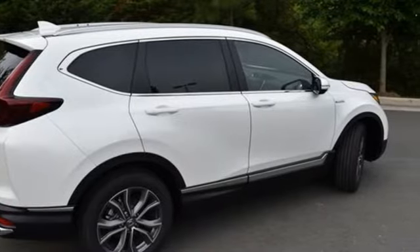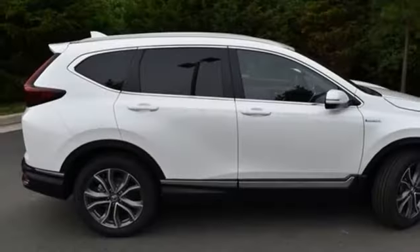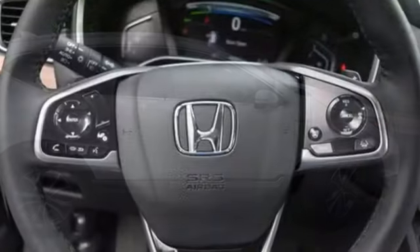Inline 4-cylinder engine, front heated leather bucket seats, integrated navigation system, auto-dimming rearview mirror, dual-zone climate control.